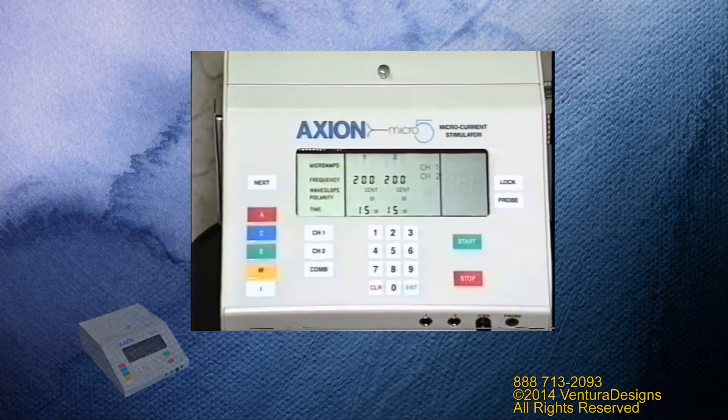This device is set up so that A is for acute, C is for chronic, E is for ECR, M is a user memory preset, and I is for microcurrent interferential. With this device you can use single or dual channel operation, or you can pre-program two channels to operate at the same time. It also has probe capabilities and starts and stops with a simple one-touch operation. Even though this device has factory presets, you can still override those by manually entering the parameters that you like. All good clinical devices will have at least two channels of operation, the ability to display the microamps, the frequency, the wave slope, the polarity, and the time all at the same time, and the ability to use factory presets or to override those with manual presets.